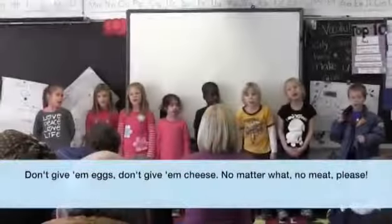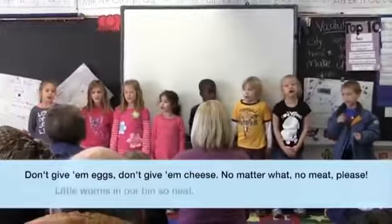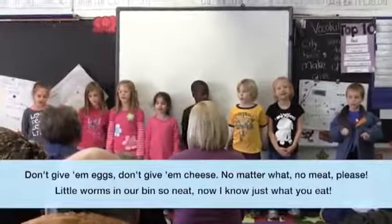Don't give them eggs, don't give them cheese, no matter what, no meat please. Little worms in our bin so neat, now I know just what you eat.